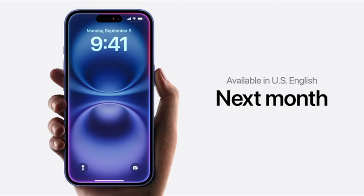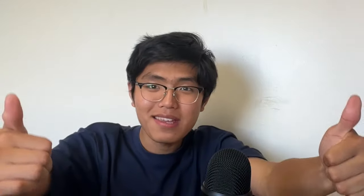And the big flagship feature for the entire lineup is Apple Intelligence. But it ships in beta next month, so you probably won't get it on launch, which is a bit sad. But, you know, we have our own actual intelligence. Yippee!